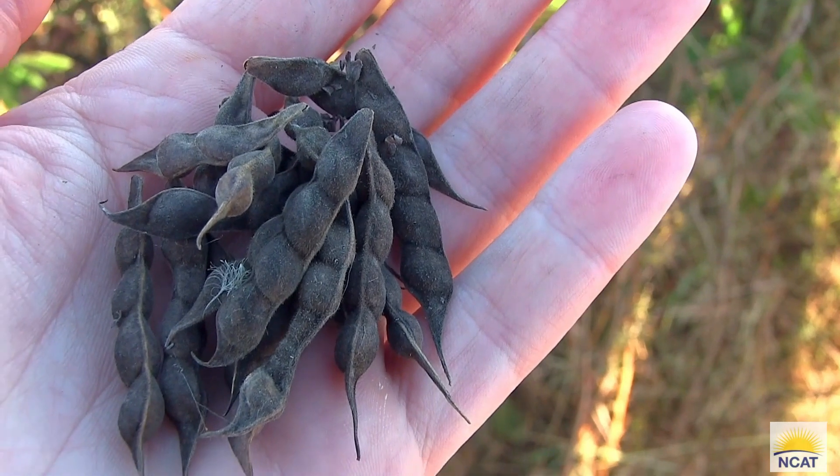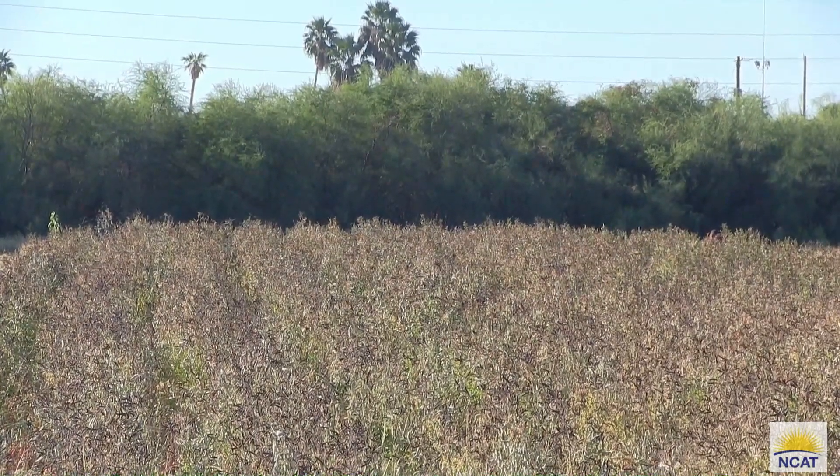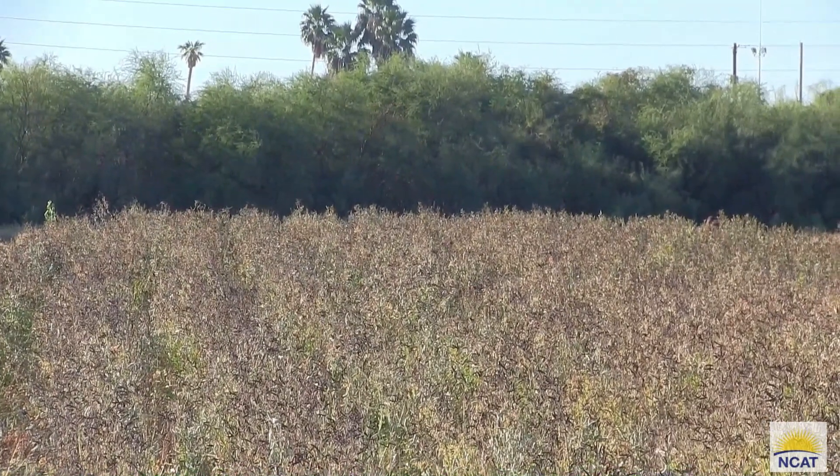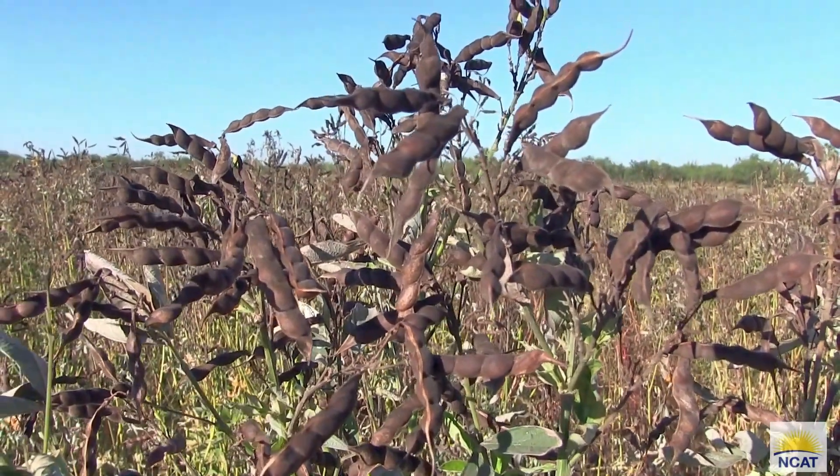Pigeon pea is a popular food source in places such as India, Africa, Asia, and the Caribbean. It serves as a major health food because it's high in protein and it's widely used for dietary sources of minerals and vitamins in those places.